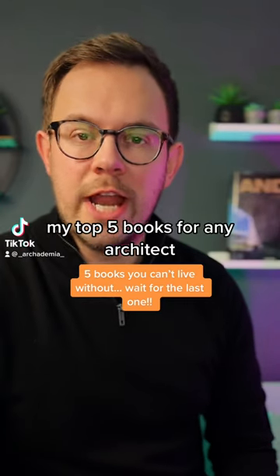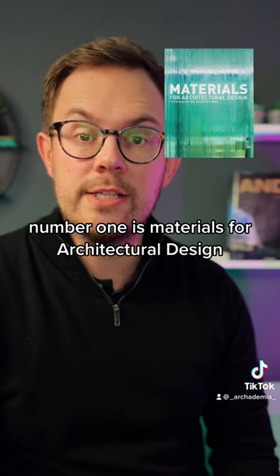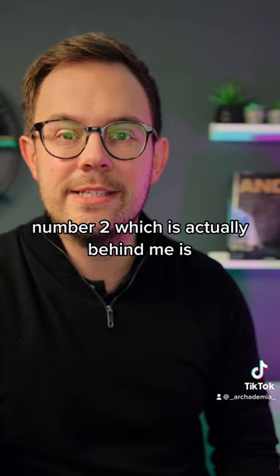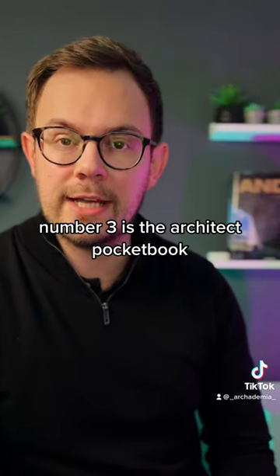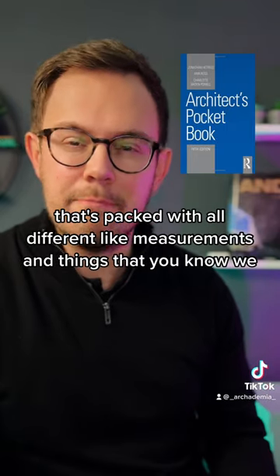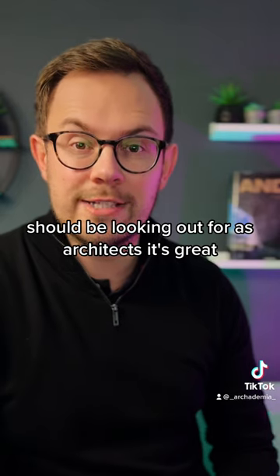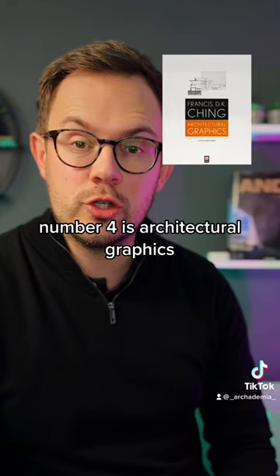My top five books for any architect: number one is Materials for Architectural Design; number two, which is actually behind me, is Ando Complete Works; number three is The Architect's Pocketbook — that's packed with all different measurements and things that we should be looking out for as an architect.